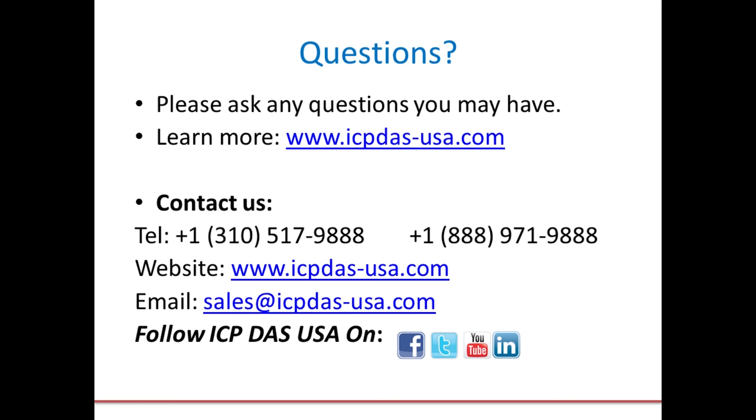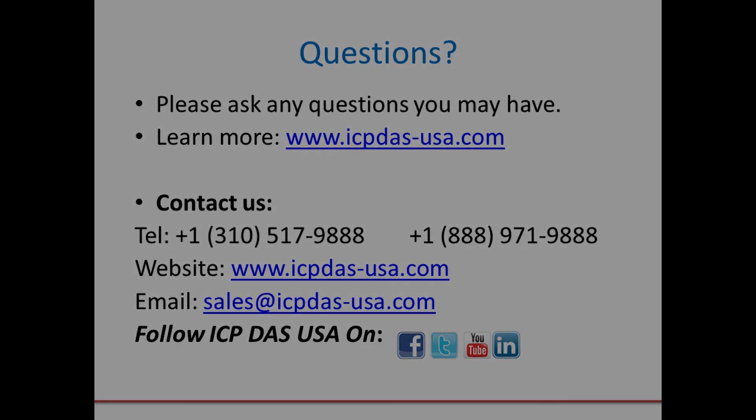It's time to move into our Q&A session. If you have left a question in the Q&A box, we'll get to those now. If you want to ask your question on mic, just raise your hand in the Zoom interface and we'll get to you.